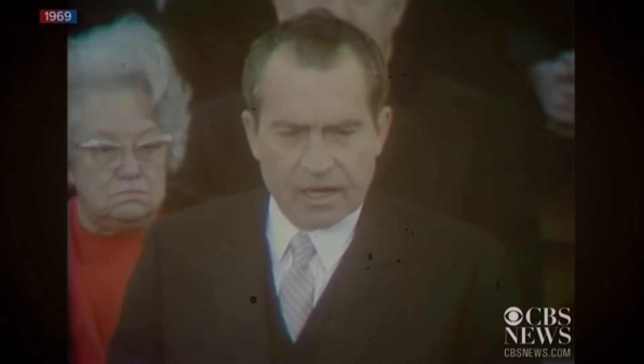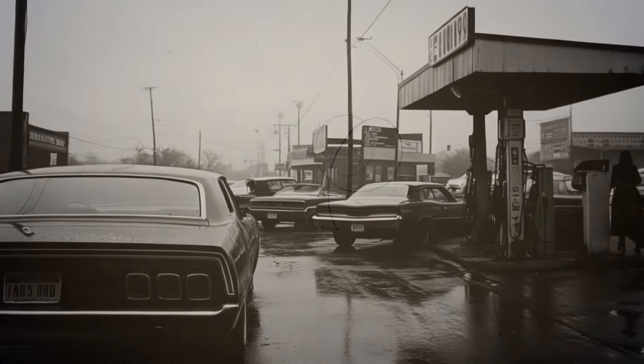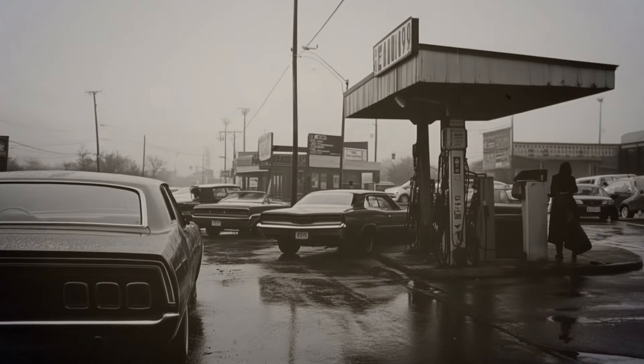But then the party ended. Rising emissions standards, oil prices, and regulations closed the book on this chapter. The muscle car era, it seemed, was gone for good. Or was it?